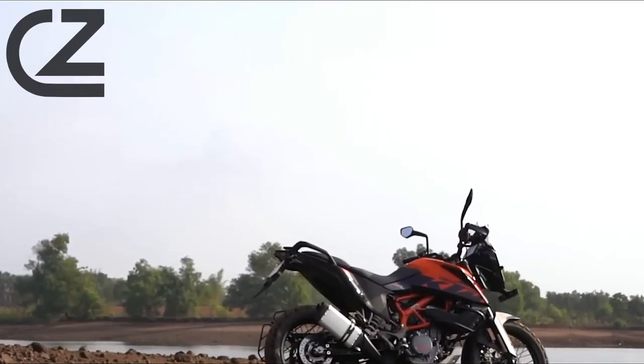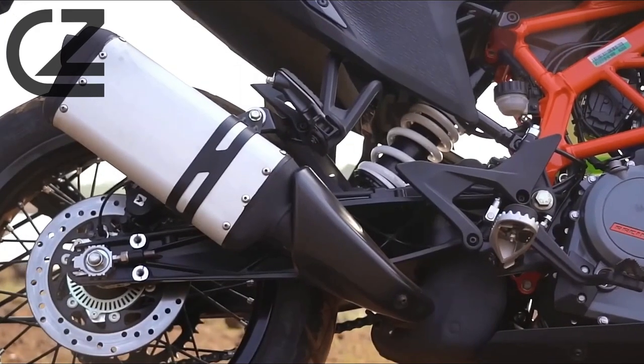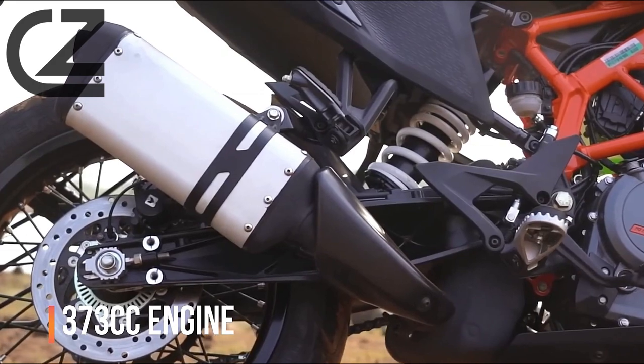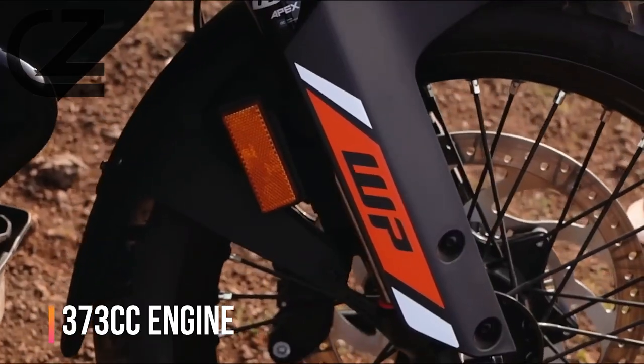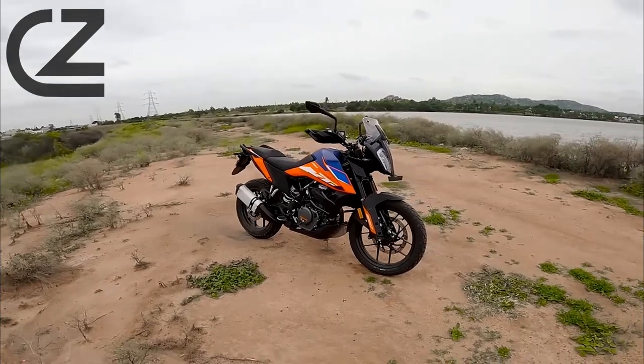But the true magic of the 390 Adventure lies beneath its striking exterior. At its core is a powerful 373cc engine, capable of delivering exhilarating performance both on and off-road.